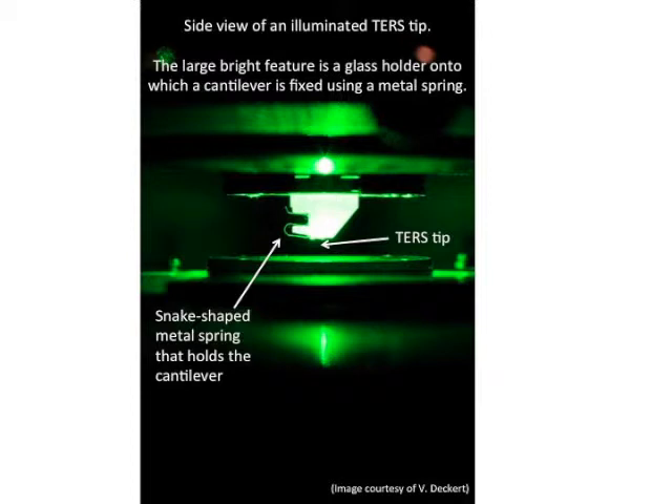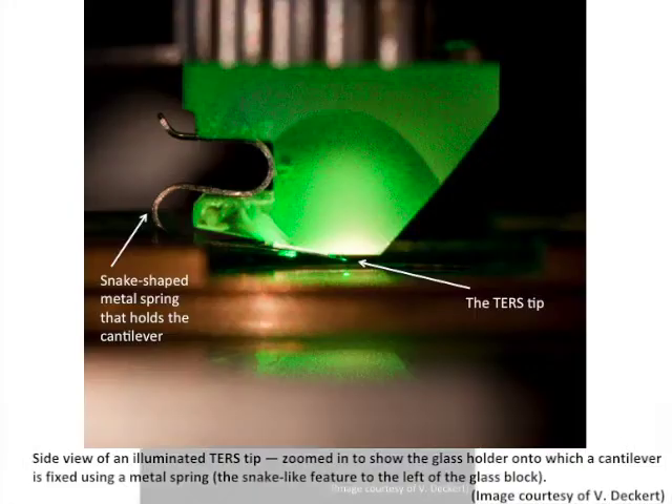This is a bit in contrast to SERS, where the sample might be right on the particle, beside the particle, or even between two particles, and that's causing slightly different enhancement features. So that's, in short, the similarities and the dissimilarities of SERS and TERS.